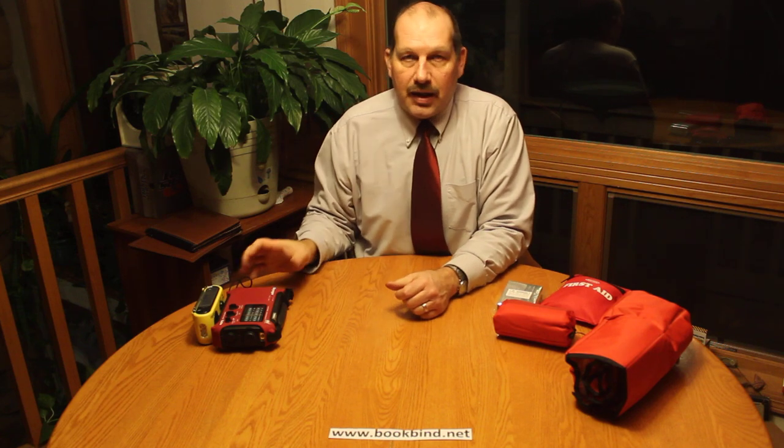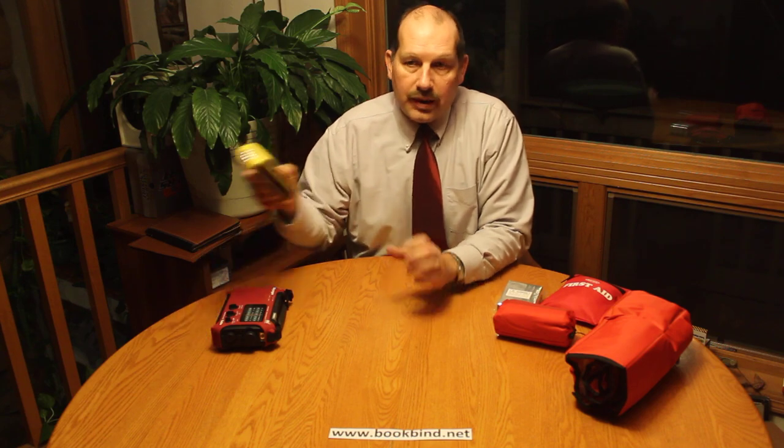Welcome to Custom Book Binding. We're www.bookbind.net on the web and we've had some questions about our emergency kits comparing the whole kit with the whole kit deluxe. For the most part there are a lot of similarities, a lot of the same things in both kits, but the things that make them cost more are several major differences.